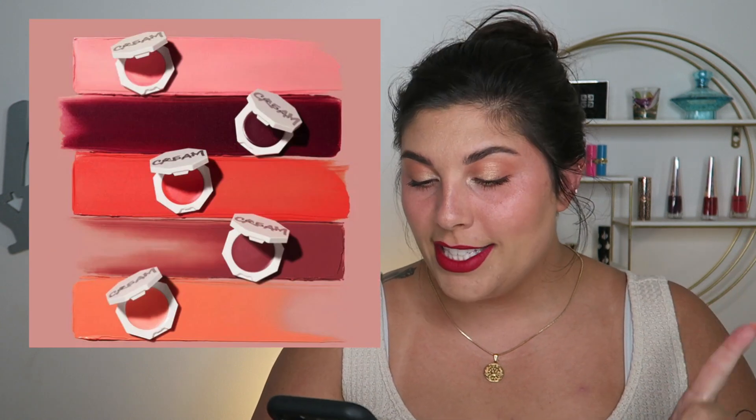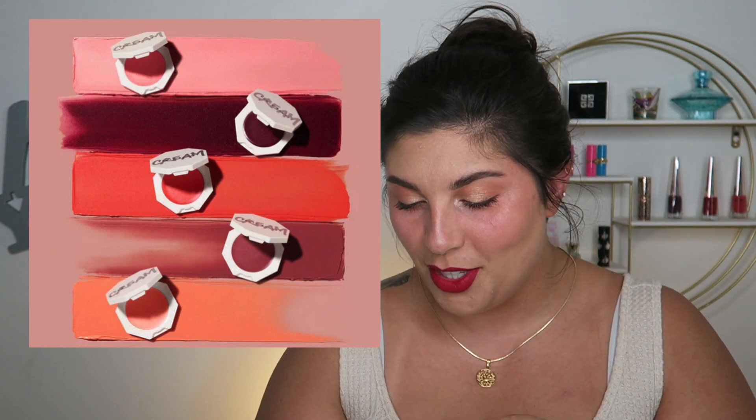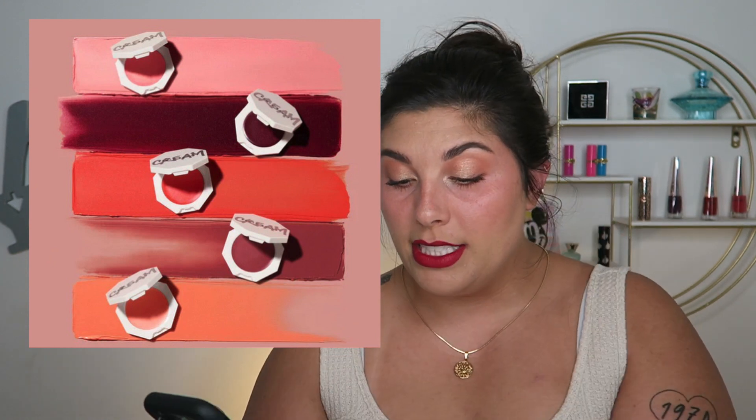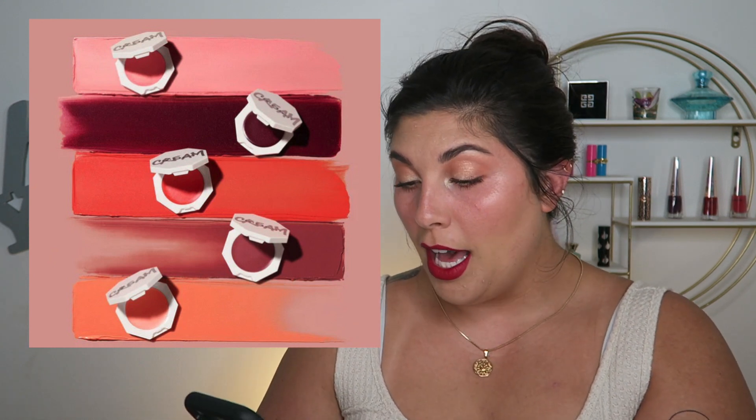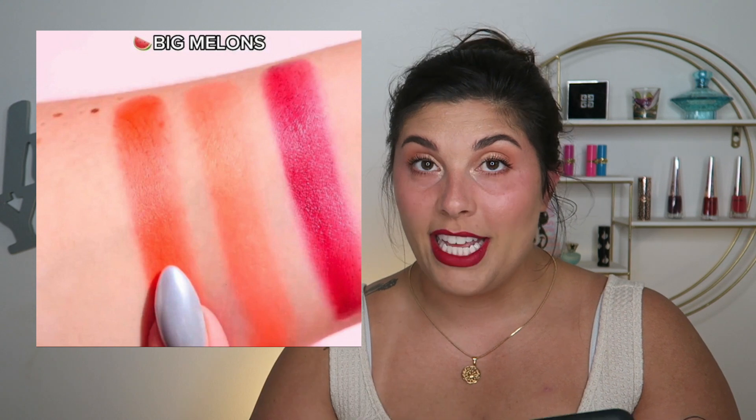The new shades include Peach Face, a soft peach; Raisin Standards, a soft blackberry; Riri, a soft rose mauve; Big Melons, a soft coral; and Pinky Promise, a soft peachy pink with shimmer — so that shimmer one I'd probably recommend staying away from. But these look really pretty. I'd want to see them in person. Big Melons in the swatch looks like what I wanted Fuego Flush to look like, so that would be amazing.